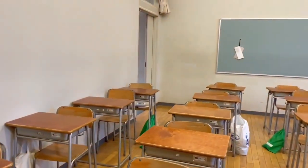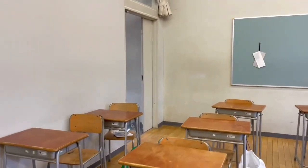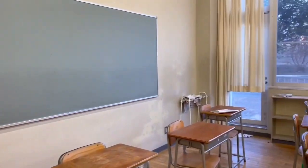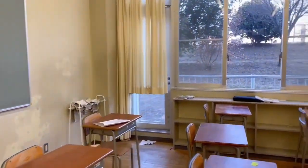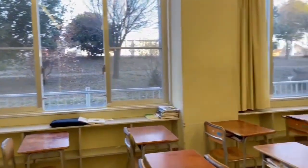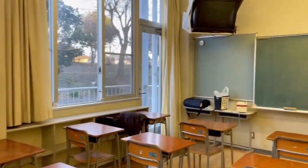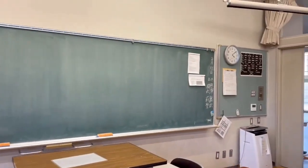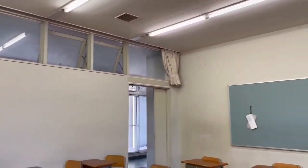Here is the classroom, where I spend half of my time at school. There is heating and air conditioning here, so you can be comfortable all year round. There are various things such as blackboards. At noon, I eat lunch with my friends, and that time is so much fun.